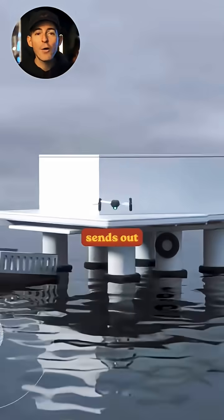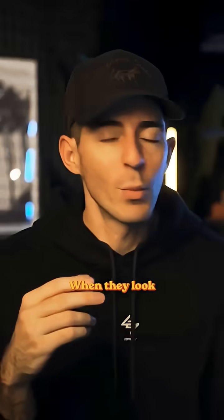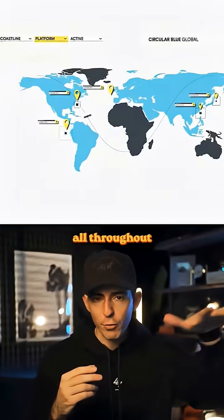To find the plastic, the mother ship sends out autonomous AI-powered scout drones that scan the water from above. When they locate something, the hub dispatches a GPS-powered vessel to go and collect it. This process happens over and over all throughout the coastline.